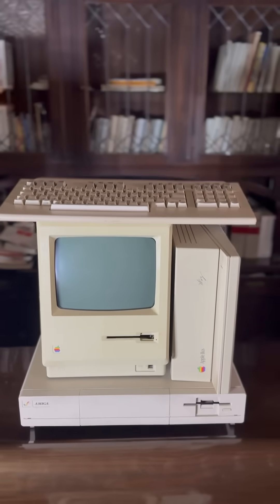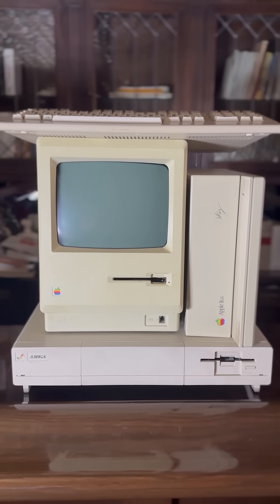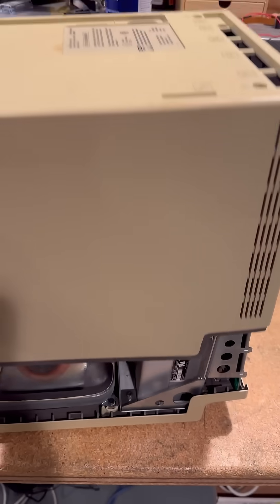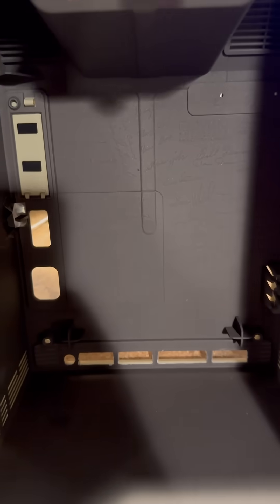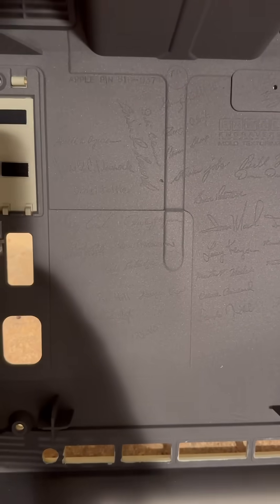What do these completely unrelated vintage computers have in common? Let me show you. If you take the back off a Mac 128K, 512K, or Plus, you'll see the signatures of all the people responsible for it inside the casing.